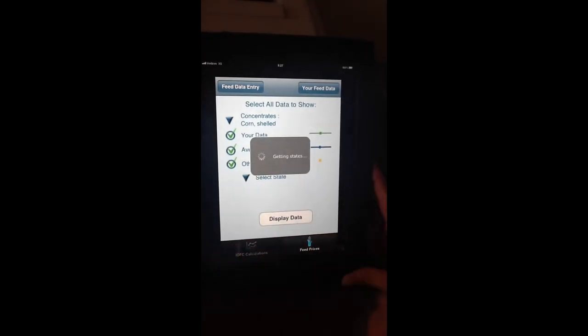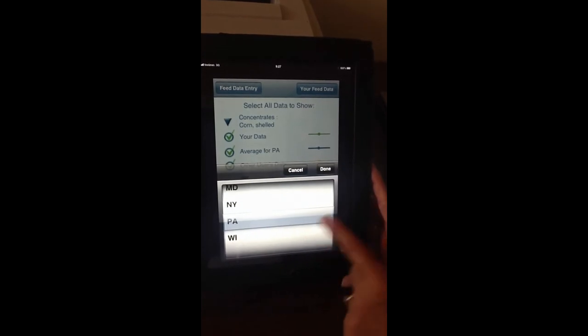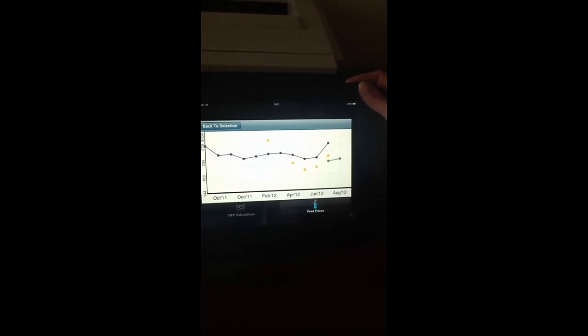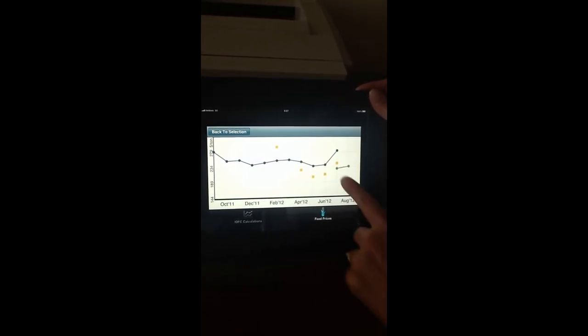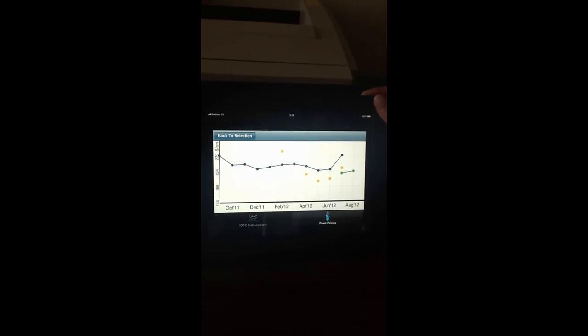And you can select the state that you want to look at. Display our data. And then the blue line is prices from Pennsylvania, which we have in our database. The green line would be what the user just entered. And the yellow boxes would be what other folks across the country have entered into the app of prices that they've paid for dry shelled corn.